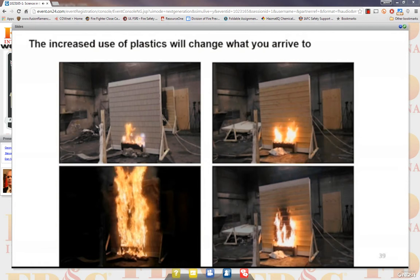Here's a look at how the increased use of plastics is going to change what you arrive to. The one on the left is a vinyl or polypropylene product meant to simulate wood siding; the one on the right is wood siding. The pictures on the bottom are two minutes after the picture on the top, so two minutes into fire growth, you see very different fire behavior. Obviously, if you show up at six, eight, or ten minutes, you're going to see a very different size-up consideration when you arrive.